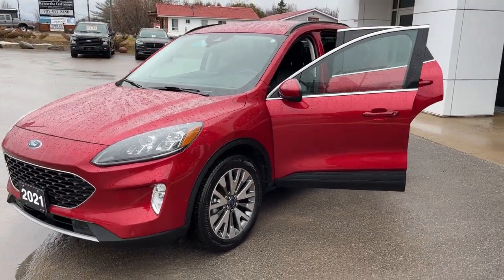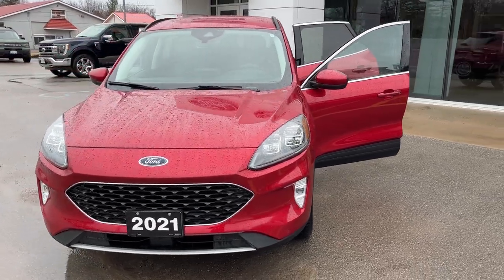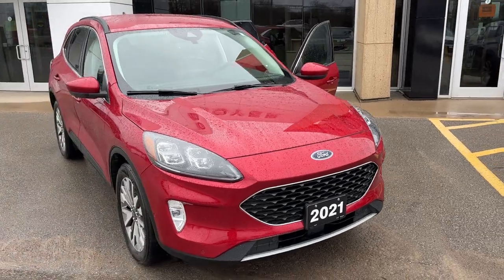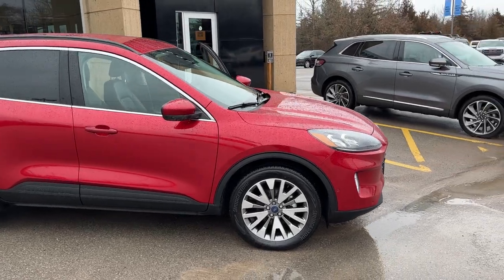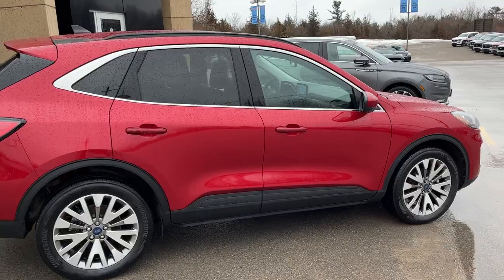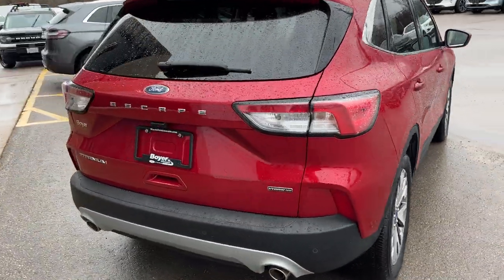2021 Ford Escape Hybrid Titanium all-wheel drive, in the rapid red metallic color with the tinted clear coat — absolutely a beautiful looking vehicle. It's powered by a 2.5 liter four-cylinder hybrid powertrain. Right now the vehicle is idling but it is just using electricity.